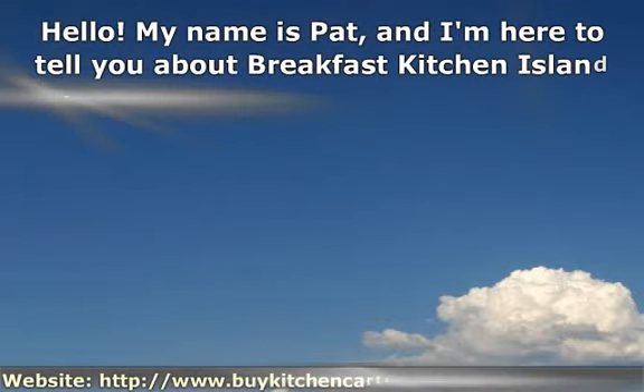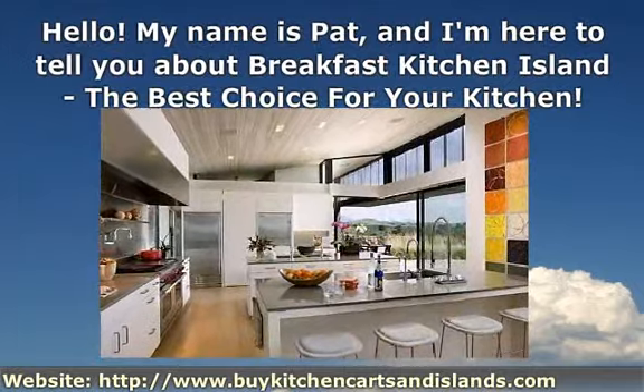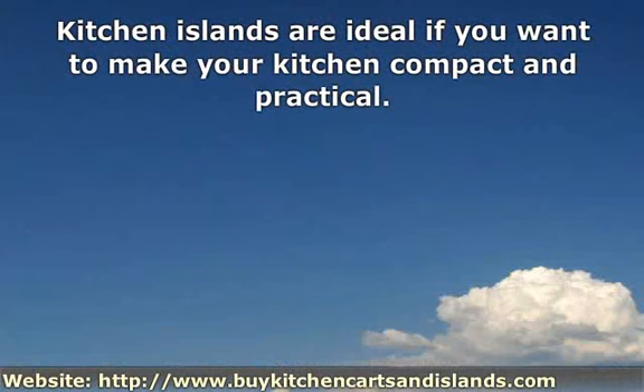Hello! My name is Pat, and I'm here to tell you about Breakfast Kitchen Island, the best choice for your kitchen. Kitchen islands are ideal if you want to make your kitchen compact and practical.